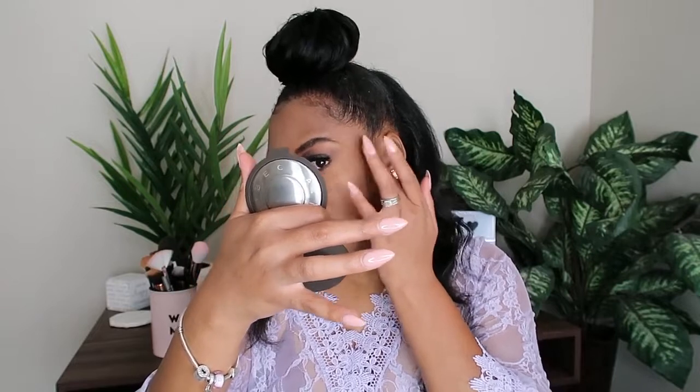This blends out beautifully! I'm actually a fan of this highlighter. I've never had a BECCA highlighter before, and I have some in my collection that don't melt down or blend out to anything. Even on my nose, I went in heavy and it's blending out perfectly. I'm a fan of this Chocolate shade — I wasn't sure if it would work for me, but it definitely does.